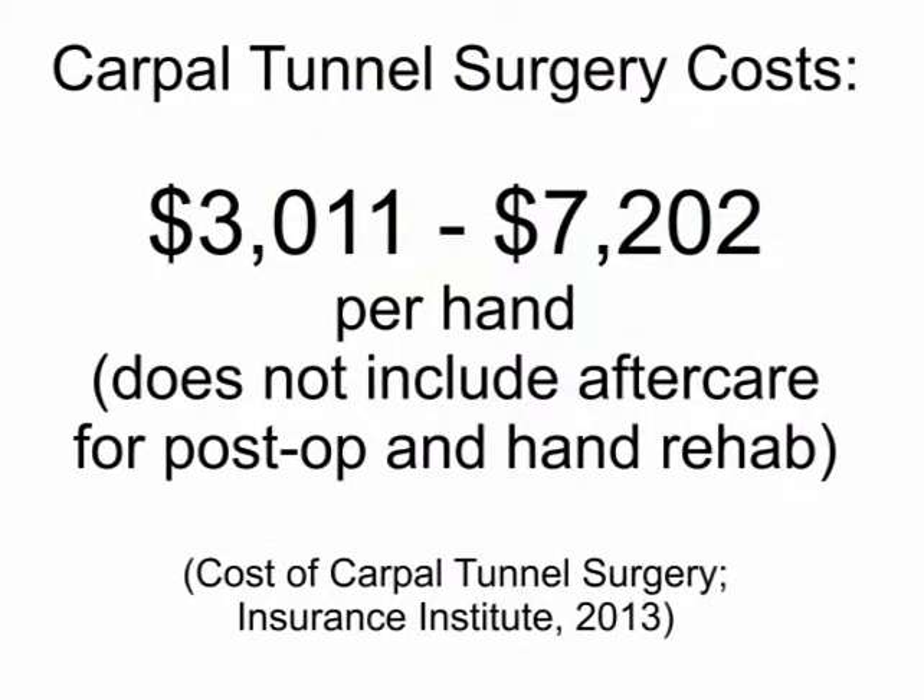Carpal tunnel surgery costs vary widely, ranging from about $3,000 to $7,000 per hand. But you must also factor in the aftercare you need, which is most often not insured at all.